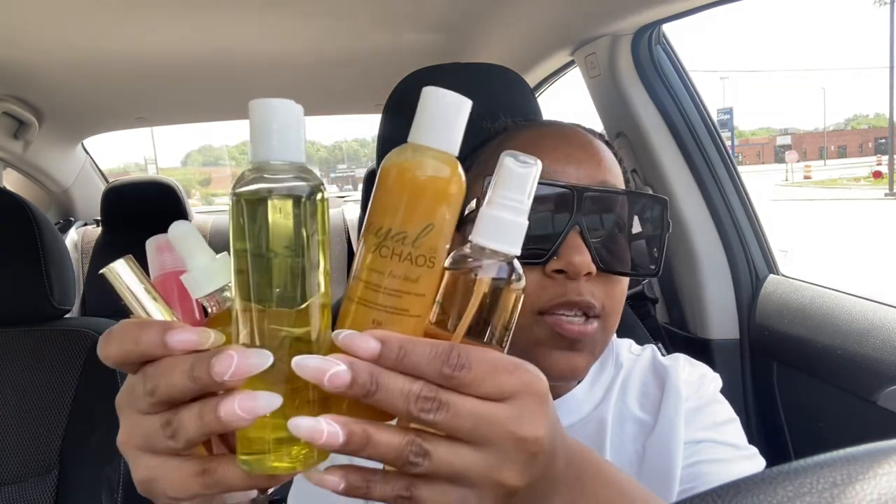Thank you so much Lindsay. Again, not sponsored — I just literally love this stuff. If you guys want to check this out, head over to Royal Chaos on Instagram and you can get to shopping. Tell her I sent you. Bye!